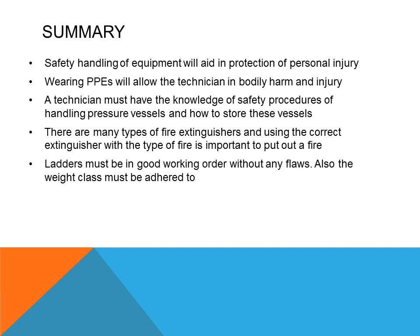In summary, safety for dealing with electrical equipment: safe handling of equipment will aid in protection against personal injury. Wearing PPE will protect the technician from bodily harm and injury. A technician must have knowledge of safety procedures for handling pressure vessels and how to store them. There are many types of fire extinguishers, and using the correct one for the type of fire is important. Ladders must be in good working order without any flaws, and the weight class must be adhered to.